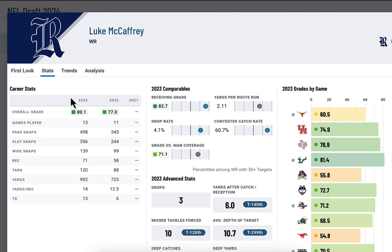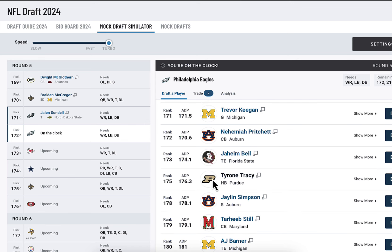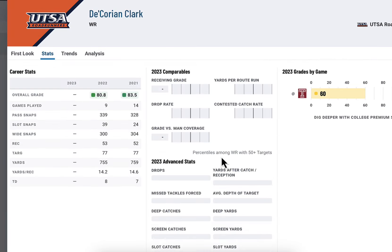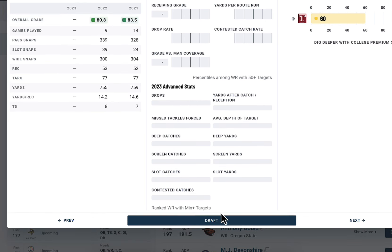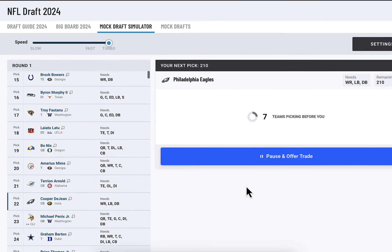Luke McCaffrey from Rice — pretty solid, 82 grade. But let's bring in another wide receiver. Actually, Dorian Clark is an interesting wide receiver too with two very good years — 83 and 80 grades. He was hurt all last year and a lot of people said he could be a top-50 pick if he was healthy. I'm taking a flyer on him in the fifth round.